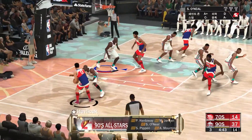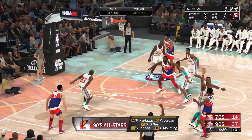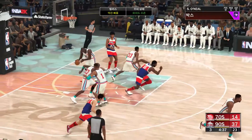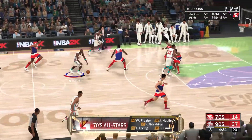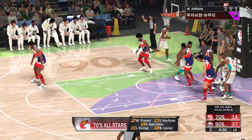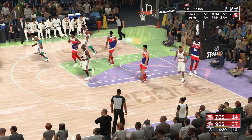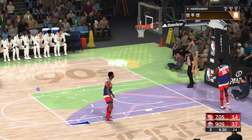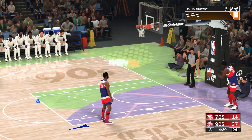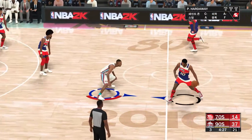They've got O'Neal. Pippen is out there with Mourning. Then there's Hardaway. And it's Jordan in at the shooting guard. For the 70s team: Pavlicek is out there with Frazier, then there's Irving, then it's Kareem, and it's Lanier in at the power forward. Hands with the ball out of bounds — Jordan touched it last. And it's Frazier with the ball for the 70s team.